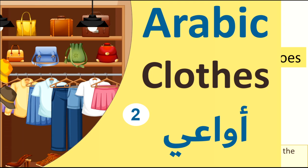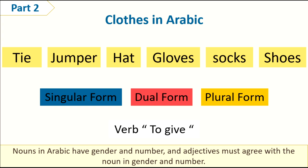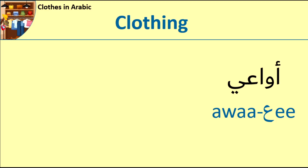Marhaba, this is Razan. This lesson is Clothing Part 2. In this lesson, we are going to learn the name of six different clothing in Arabic in singular form, dual form, and plural form. Also, we will be using these words in a sentence using the verb 'to give'. Remember, nouns in Arabic have gender and number, and adjectives must agree with the noun in gender and number. Yalla, let's start.